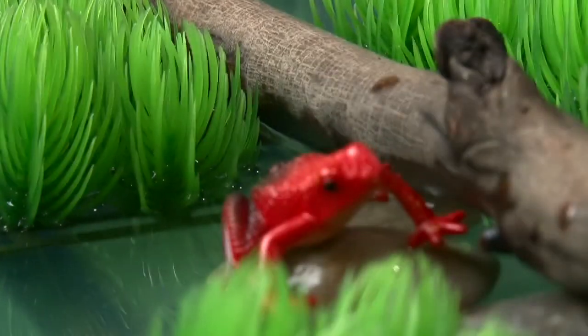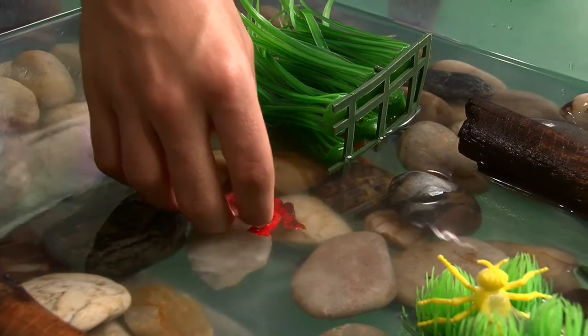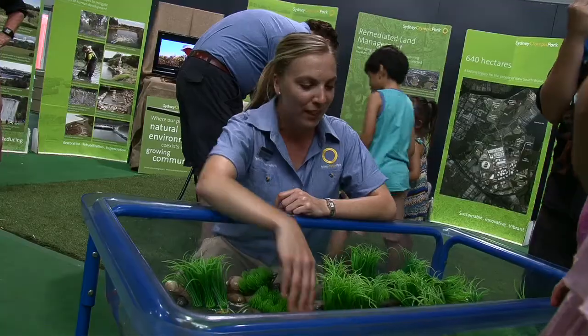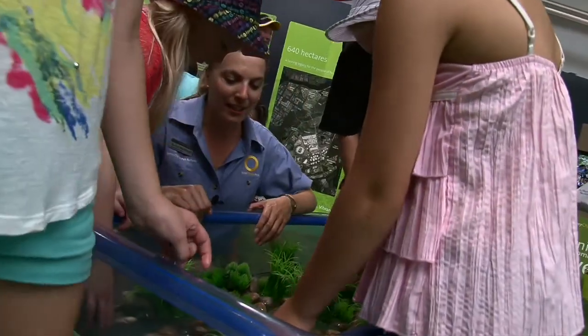This is one of our interactive activities we have here at the show. It's how to build a frog pond, and we bring the kids in and show them all the types of requirements that frogs need to live. We've got some plants that they like to hide in so nothing eats them, and they've also got water that they need and they lay their eggs in. Can you see anything other than a frog?